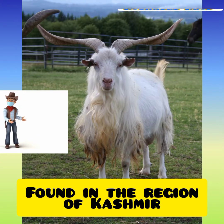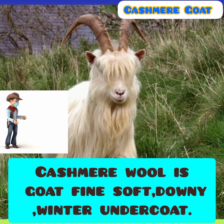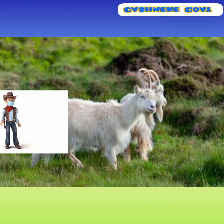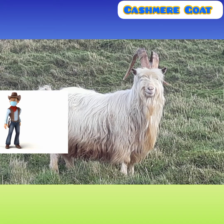The cashmere goats are raised for their cashmere wool. The goats grow a soft, downy winter undercoat that grows as the day shortens, and it is associated with an outer coat of coarse hair. This coarse hair is present in this type of goat all year and is called guard hair.